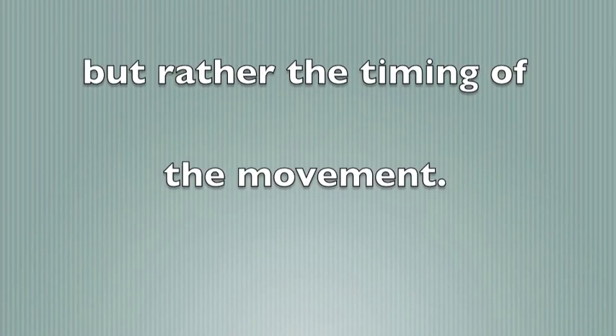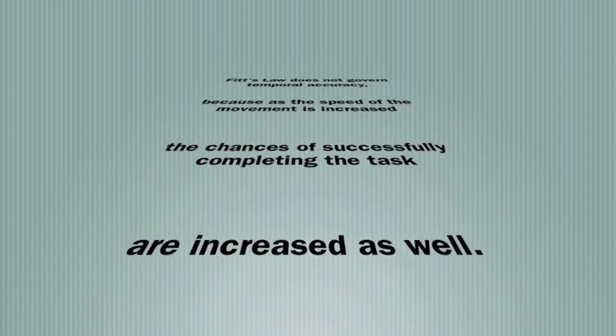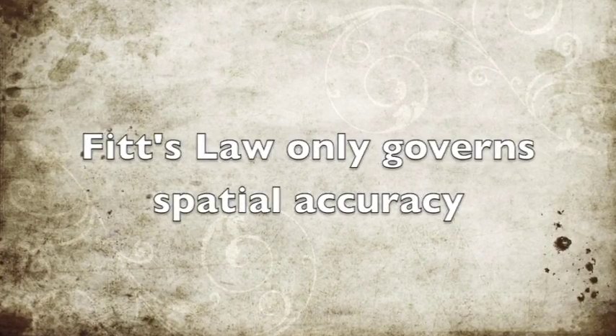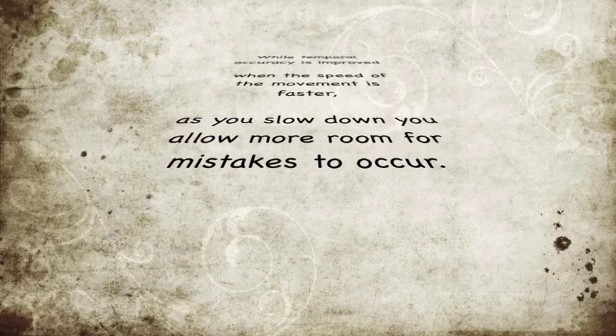Temporal accuracy is timing accuracy. This is not how fast the task is completed, but rather the timing of the movement. Fitts' law does not govern temporal accuracy because as the speed of the movement is increased, the chances of successfully completing the task are increased as well. Fitts' law only governs spatial accuracy, while temporal accuracy is improved when the speed of the movement is faster. As you slow down, you allow more room for mistakes to occur.